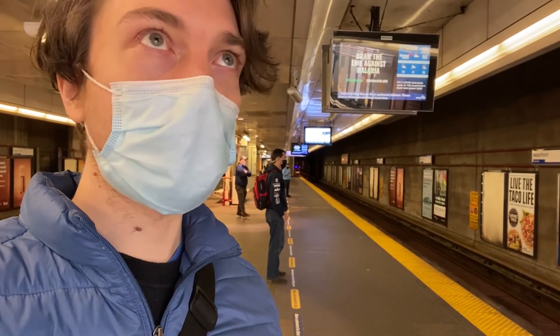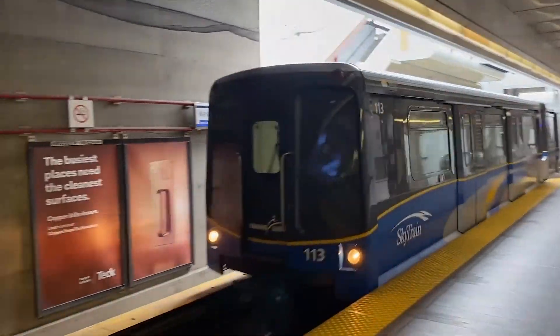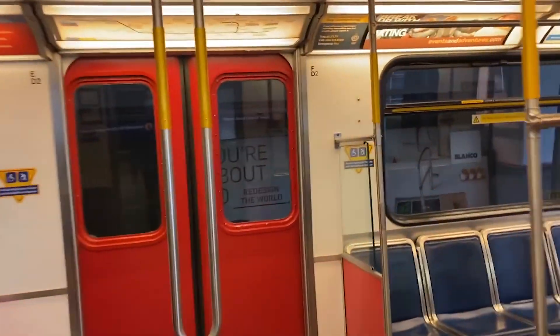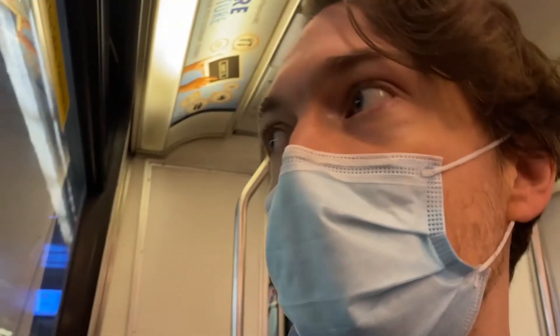It's almost the same as trains in Japan, but a little bit different. Actually, there's no driver for this train. Everything is automatic. Isn't that cool? This is an Expo Line train to Production Way University. Alright, we're in.